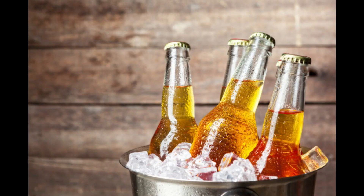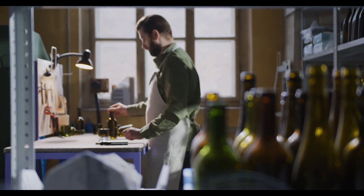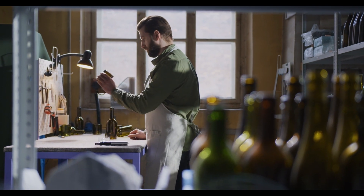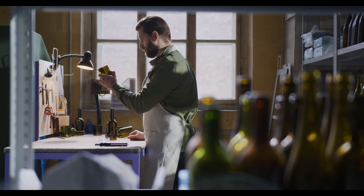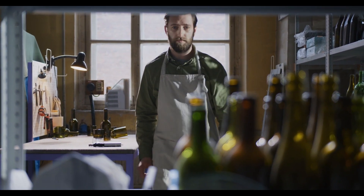Before, beer was sold in clear bottles having absolutely no color. The brewers discovered that the liquid in the clear bottles was eventually getting affected by the sunlight and smelled very odd. This is due to the UV rays coming from the sun reacting with the acid in beer when kept in clear bottles.